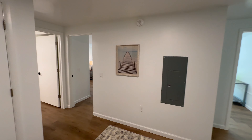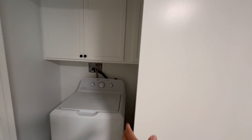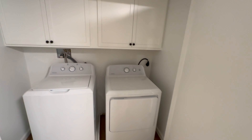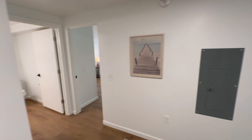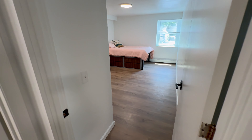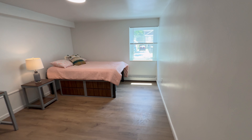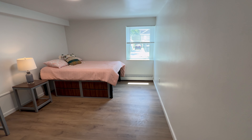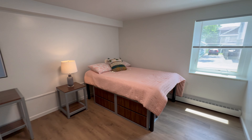This is the ground floor unit at Parkview. Washer dryer. So this just had a complete remodel — new vinyl plank flooring. There are radiators there, so that'll be the primary heat source.